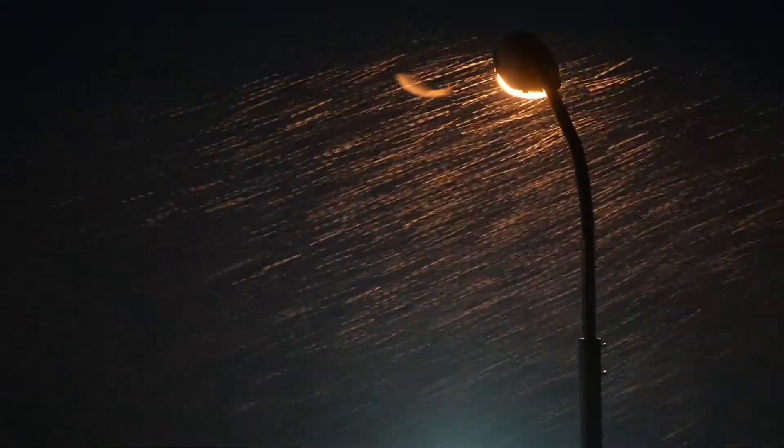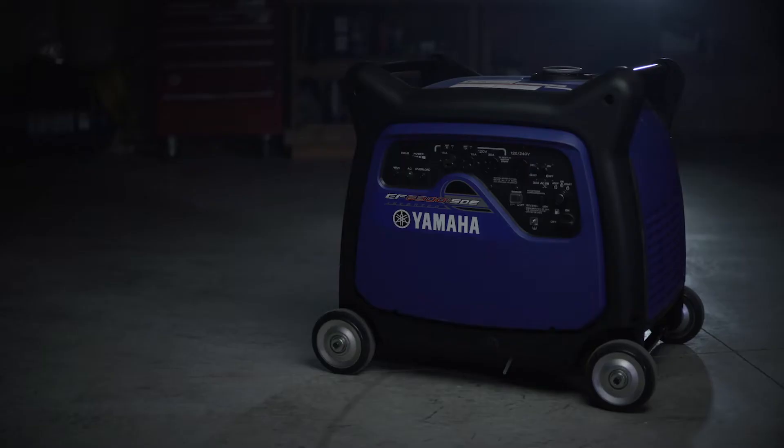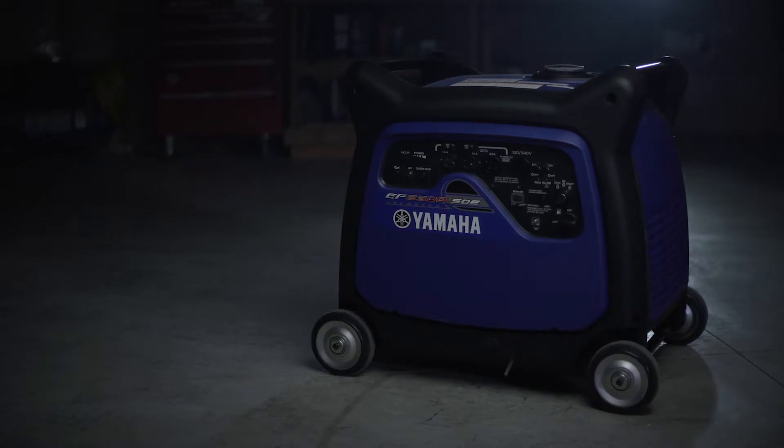Canadian weather is unpredictable. When the lights go out, life must go on. Don't get left in the dark. Trust a Yamaha generator to keep your family going the next time the power goes out.